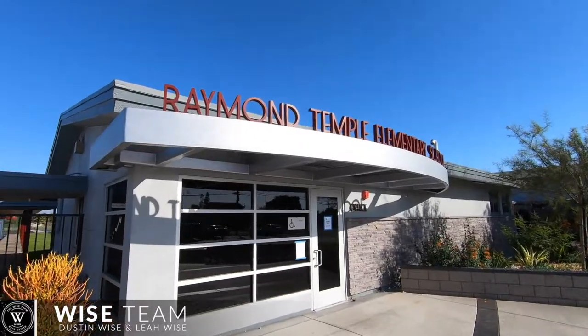Hi, it's Dustin and Leah Wise with the Wise Team, and we're here at Raymond Temple Elementary in Buena Park. Today we wanted to highlight some of the awesome features that this elementary school has to offer.